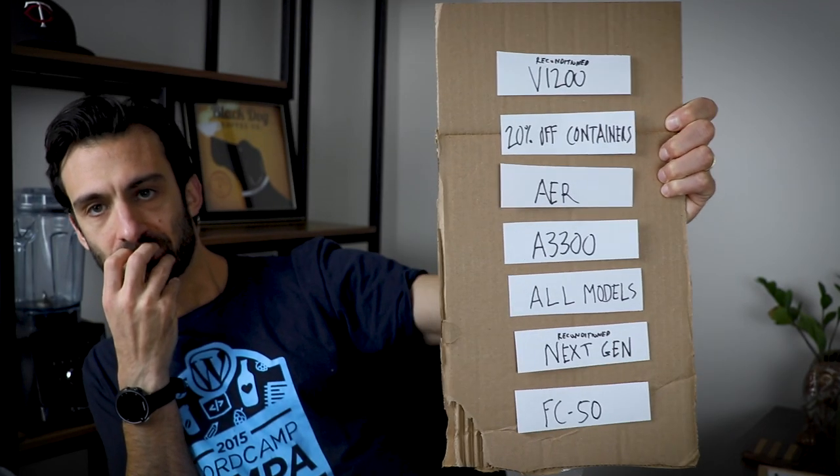Hey guys, Lenny Gale, Life is No Yog. Today, really quick, I want to show you the Vitamix Black Friday, Cyber Monday, and Christmas deals and the specials coming up, and then rank them.